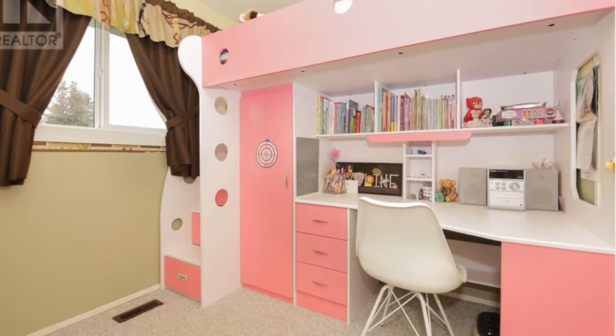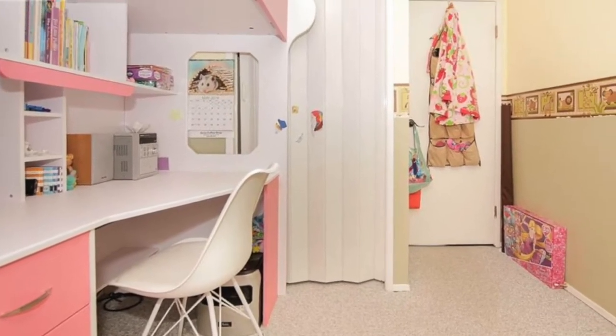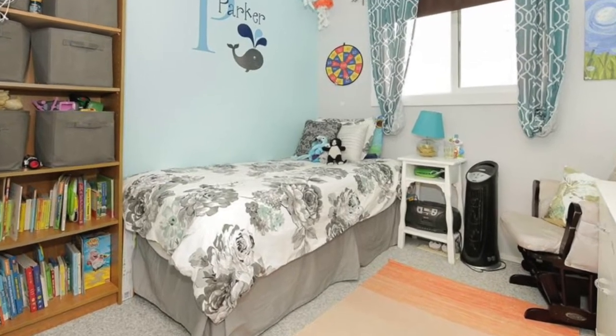I'm making this video as much for my children as my viewers. I know their memories of this home will fade as they grow and so this video will serve as a time capsule to help them remember.